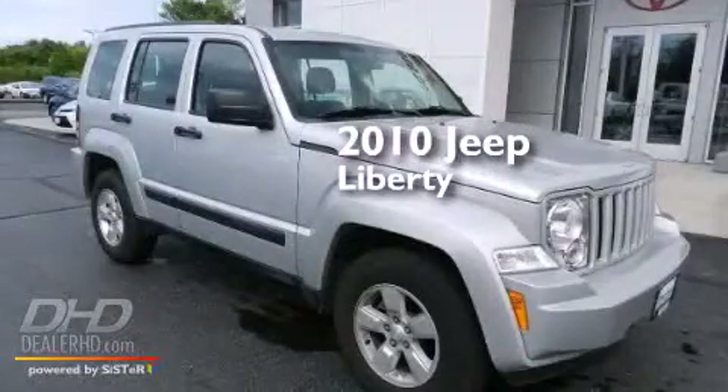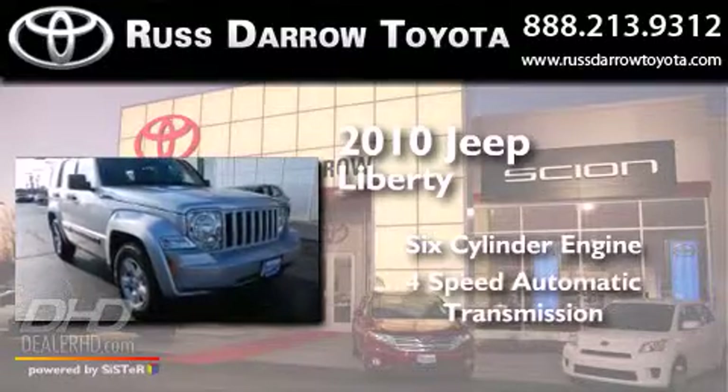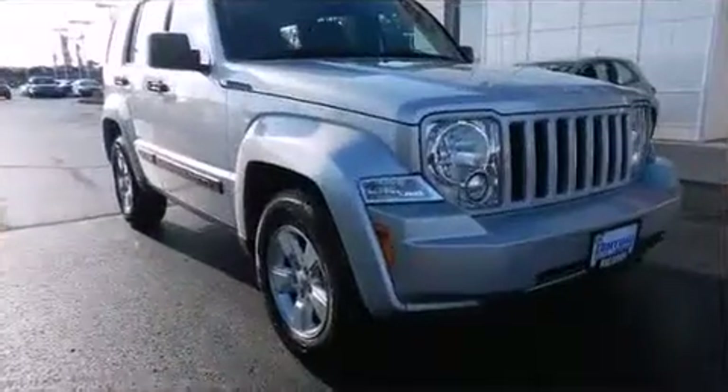This is a 2010 Jeep Liberty. It has a six-cylinder engine, a four-speed automatic transmission, and four-wheel drive.